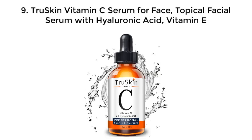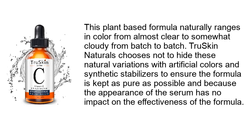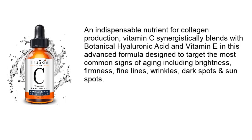Number nine: Tru Skin vitamin C serum for face — topical facial serum with hyaluronic acid and vitamin E. This plant-based formula naturally ranges in color from almost clear to somewhat cloudy from batch to batch. Tru Skin Naturals chooses not to hide these natural variations with artificial colors and synthetic stabilizers, to ensure the formula is kept as pure as possible, and because the appearance of the serum has no impact on its effectiveness. Vitamin C synergistically blends with botanical hyaluronic acid and vitamin E in this advanced formula designed to target the most common signs of aging including brightness, firmness, fine lines, wrinkles, dark spots, and sun spots.